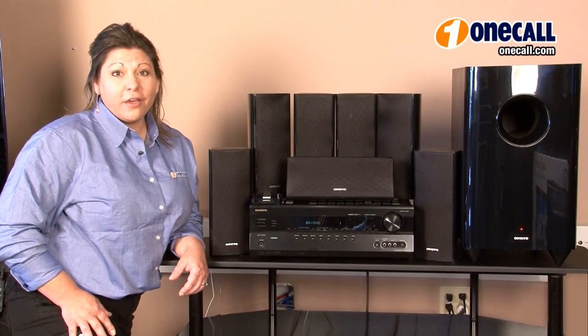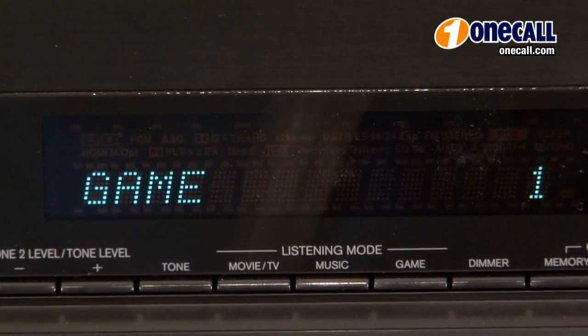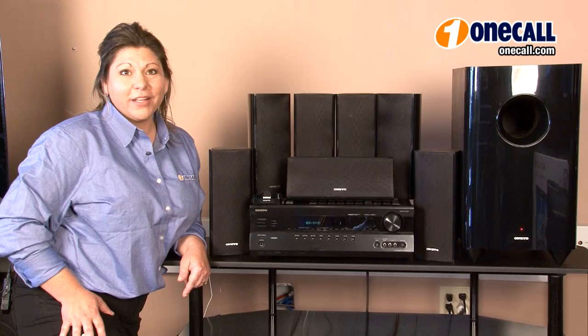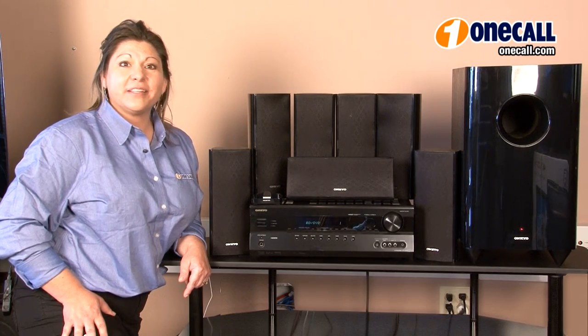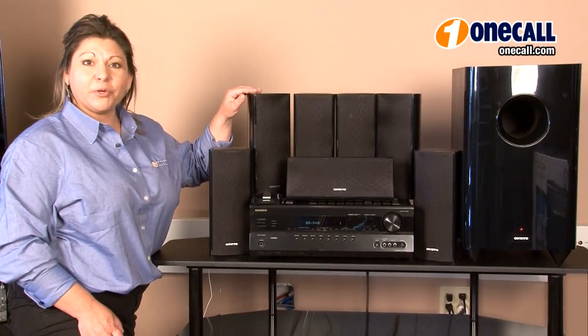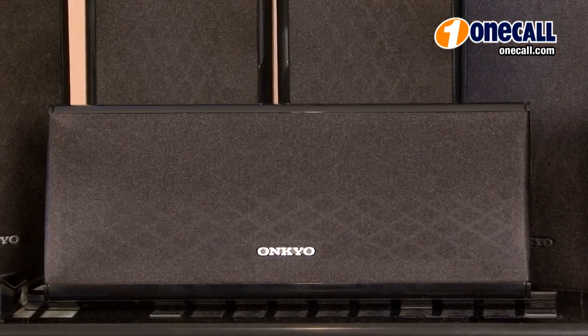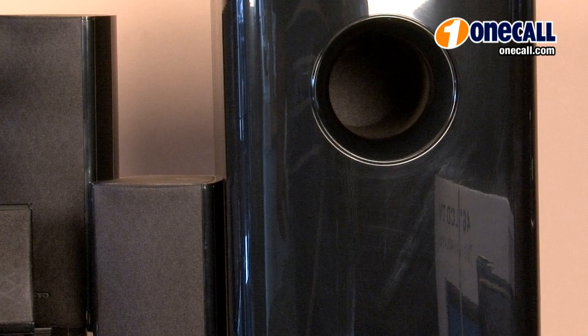Another feature of the Onkyo HTS 6300 is it has 4 DSP modes to match your gaming content. You can enjoy high quality home theater surround sound with this 7.1 channel system. It has a whopping 1200 watts of total power, sending 130 watts per channel to each of its 6 satellite speakers and the center channel speaker, and 290 watts to the big 10 inch powered subwoofer.